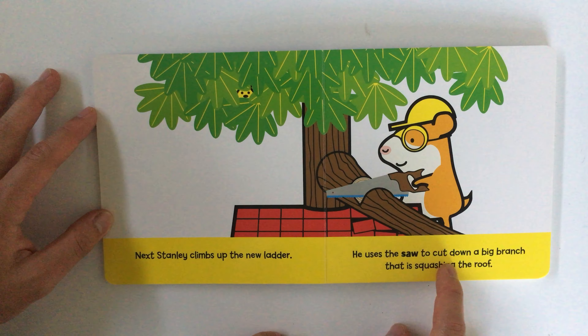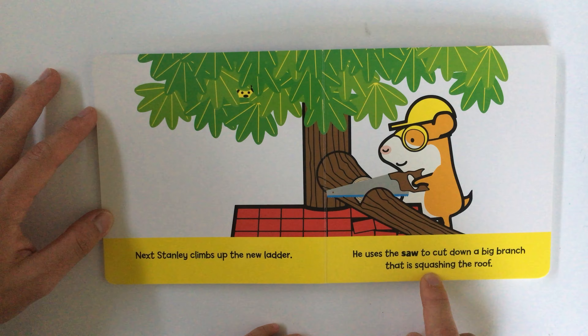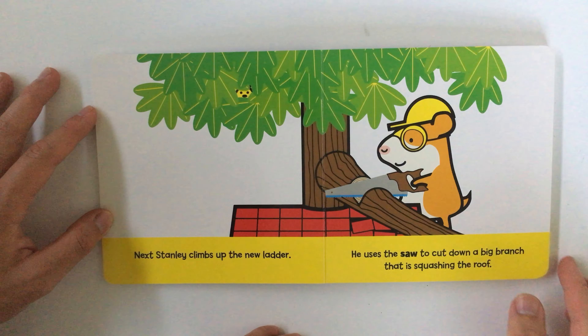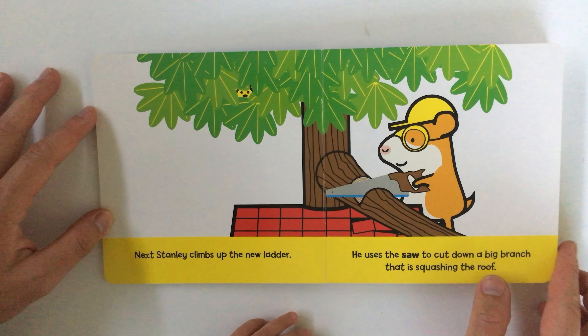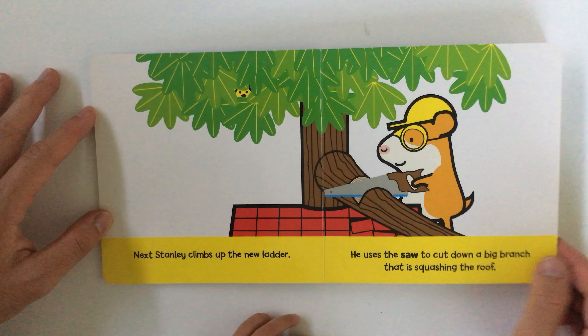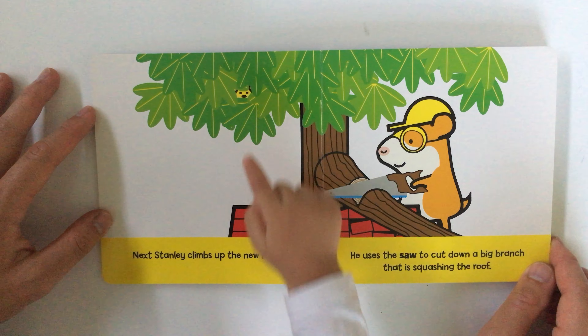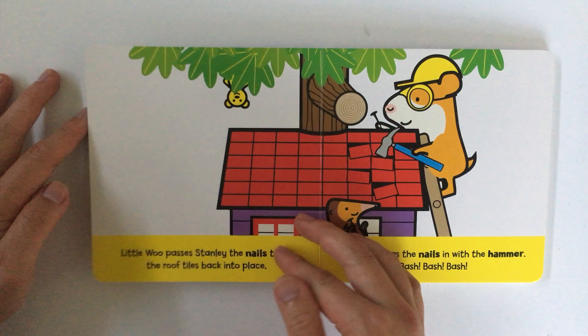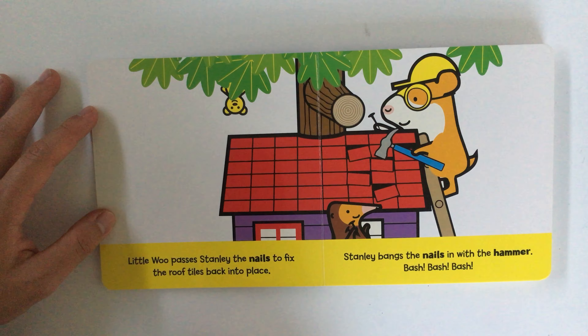He uses the saw to cut down a big branch that is squashing the roof. He is sawing the branch off. Who's hiding in the bushes? He's hiding in the leaves in the tree. Oh look, peek-a-boo — Teddy says hello.